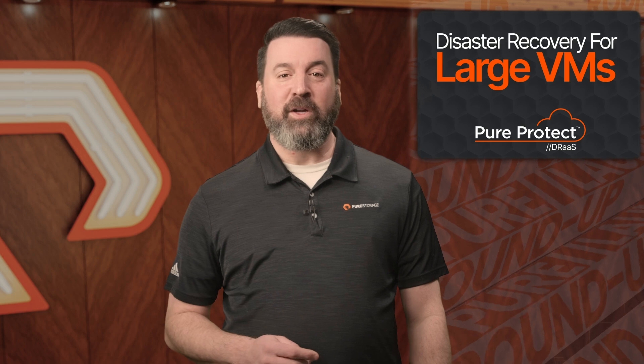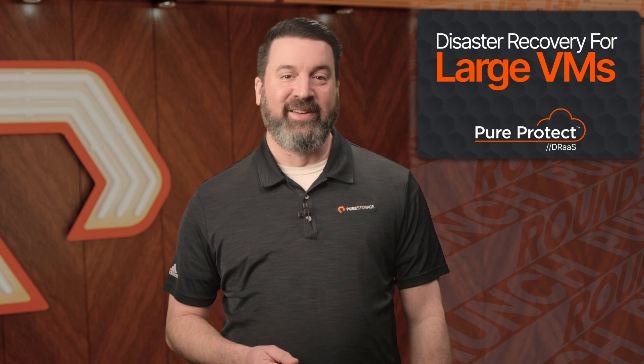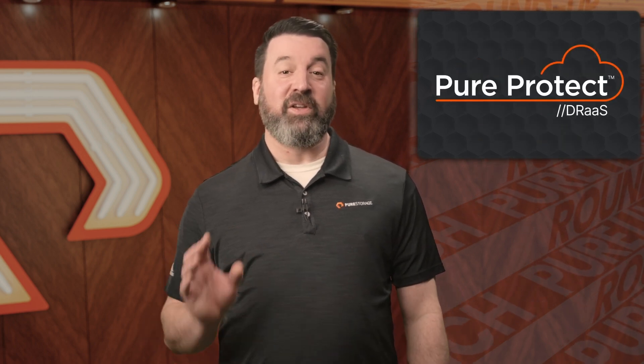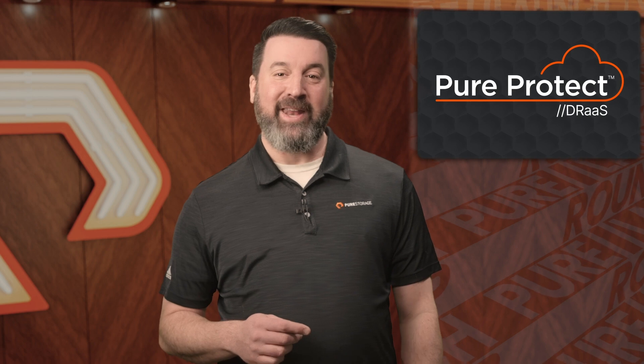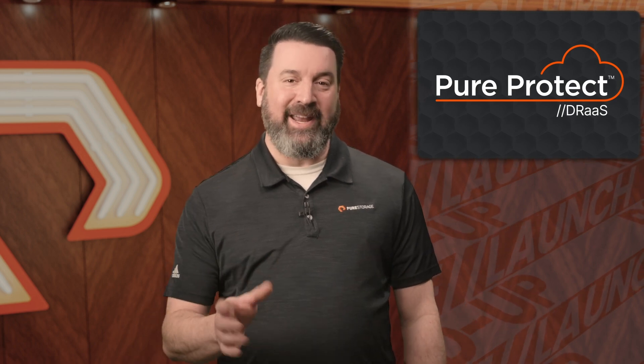We've enhanced support for large virtual machines, enabling you to safeguard critical workloads from your on-premises environment with speed and security. In the event of a disaster, this ensures minimal disruption to your operations. These updates make Pure Protect DRAS more resilient, secure, and user-friendly than ever — a disaster recovery solution designed to evolve with your business, delivering simplicity and reliability at every step.